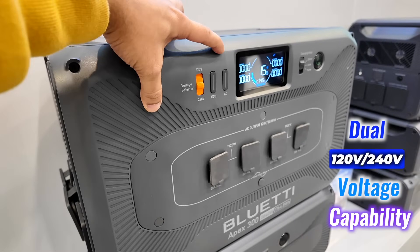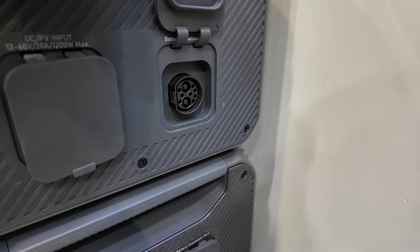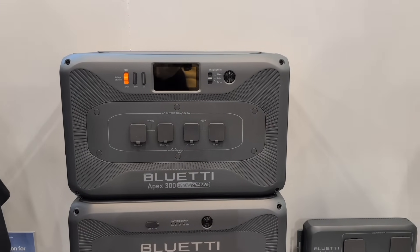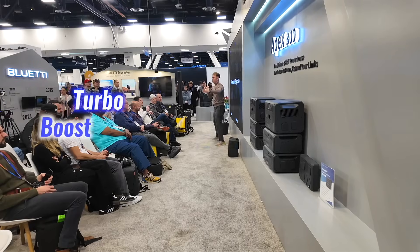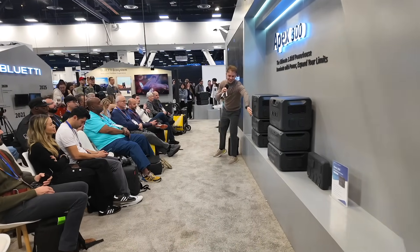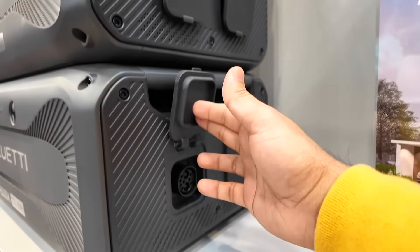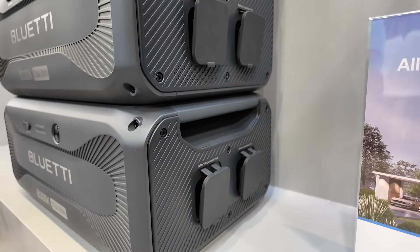The Apex 300's dual 120V × 240V voltage capability and parallel connection support further enhance its versatility, making it ideal for large appliances, workshops, or critical home devices during outages. From a tech reviewer's perspective, the Apex 300 redefines portability and efficiency. With Turbo Boost technology, it charges to 80% in just 45 minutes — a standout feature in its class. The 90-degree cables ensure neat connectivity, while its modular design supports seamless scalability, making it a true game-changer in smart energy management.